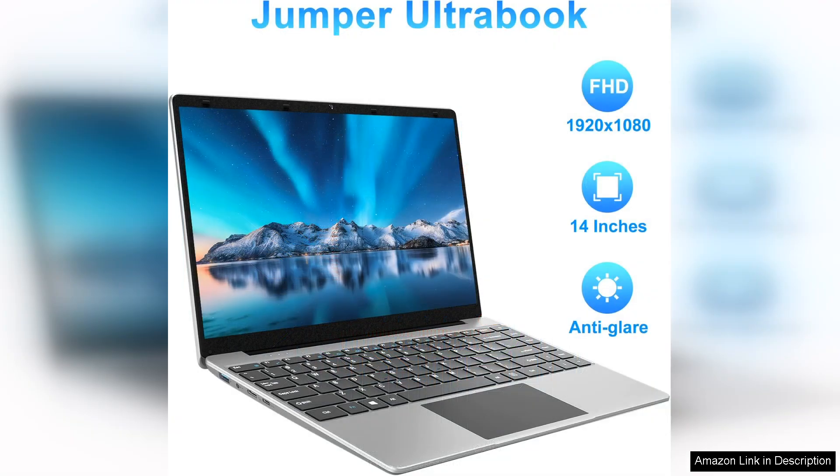Running on Windows 11, the Jumper offers an intuitive and user-friendly interface. The new features of Windows 11, such as Snap Layouts and the redesigned Start Menu, enhance productivity and make navigation effortless.